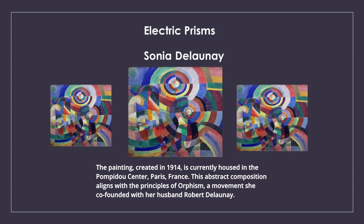This abstract composition aligns with the principles of Orphism, a movement she co-founded with her husband Robert Delaunay.